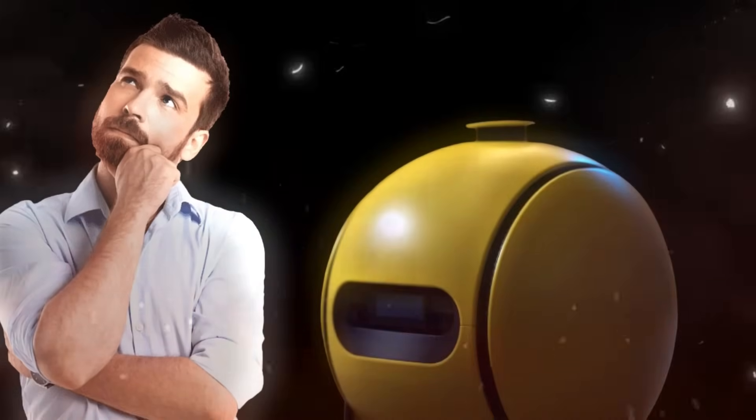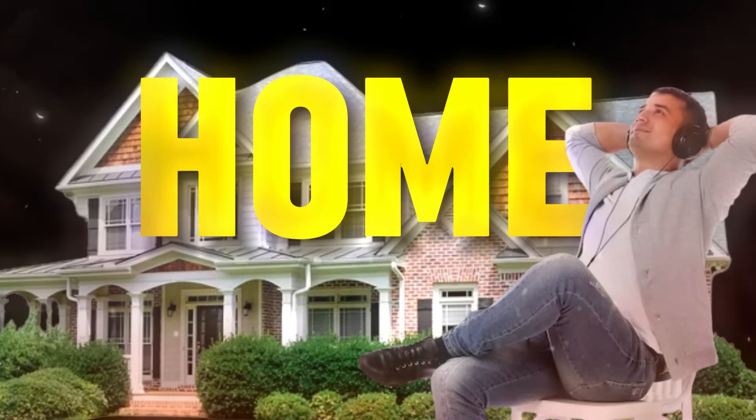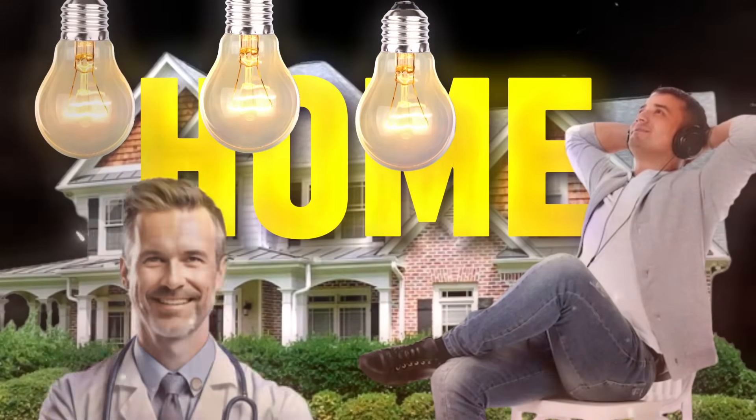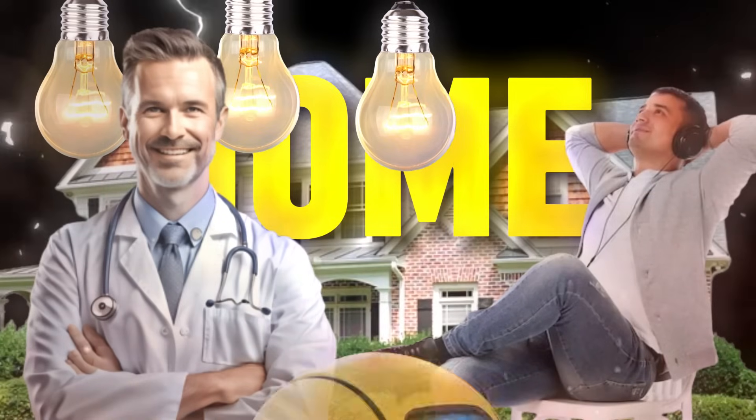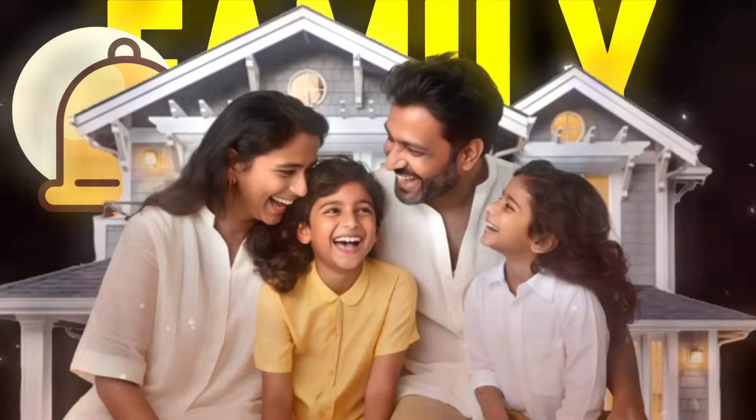Let's continue exploring what makes Bally so unique. Need something to make your home just right for relaxing, managing your lights, or even getting medical advice without stepping outside? That's where Bally shines. It doesn't just send reminders or updates about your family — it ensures your home feels exactly how you want it to.